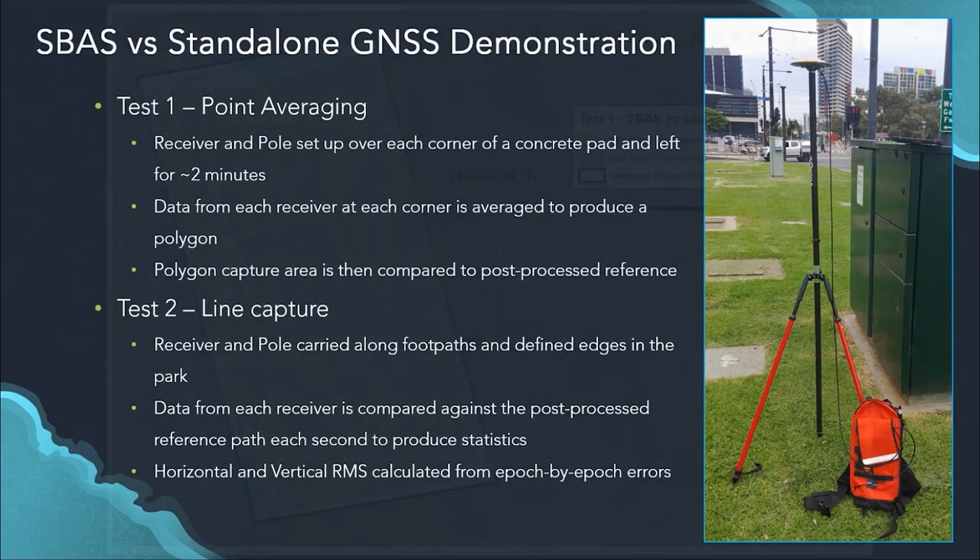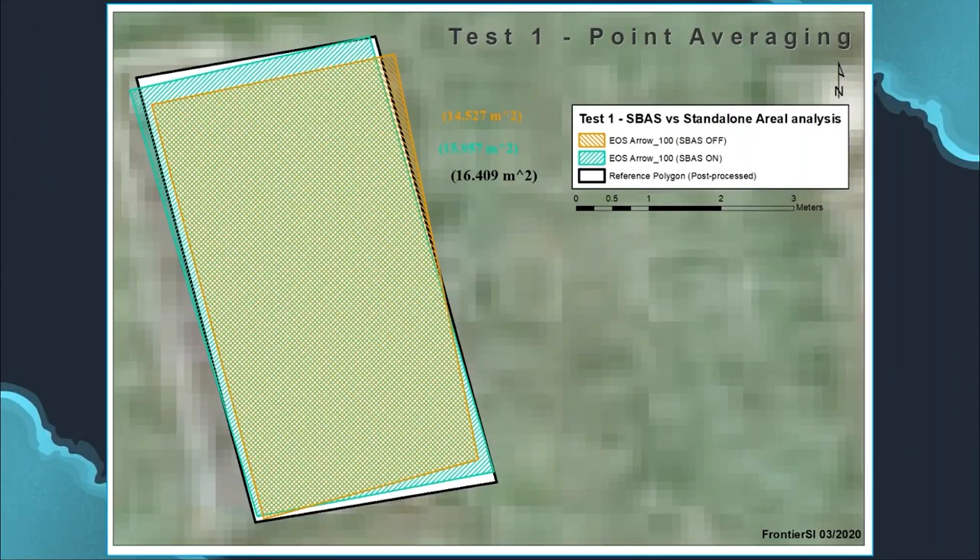The first test was point averaging. We set up the receiver pole over each corner of a concrete pad in the park for about two minutes at a time, then averaged the data to produce a polygon. The SBAS-off Arrow 100 (shown in orange) achieved an area estimate of about 14.5 square meters, compared to the reference polygon of 16.4 square meters. Switching on SBAS brought the estimate up to about 16 square meters — significantly closer to the true value — with corners more accurately aligned to actual positions.